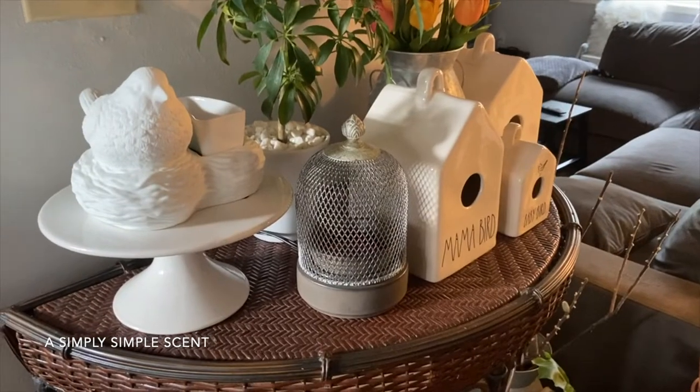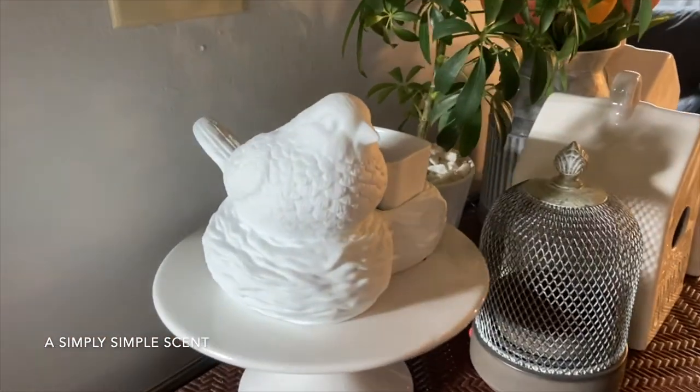I'm going to start putting this away and then bring you downstairs to where I have the warmer of the month for March — Birds of a Feather. It's a beautiful warmer with a perfect spot in my home. Thank you guys for visiting A Simply Simple Scent. Stay tuned for my other video of Scentsy warmers and scents that I'll be filming right after this one. Aloha friends, mahalo.